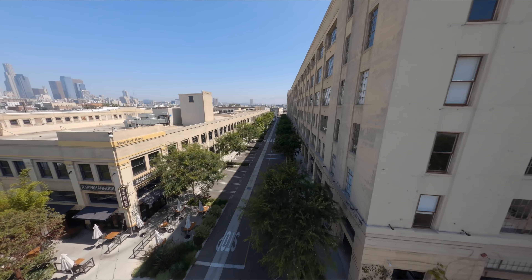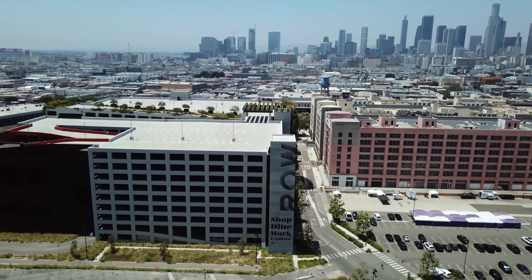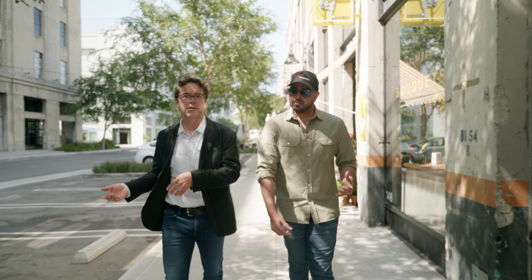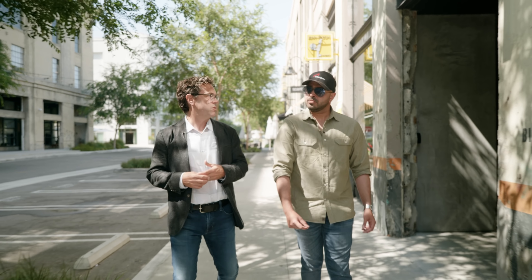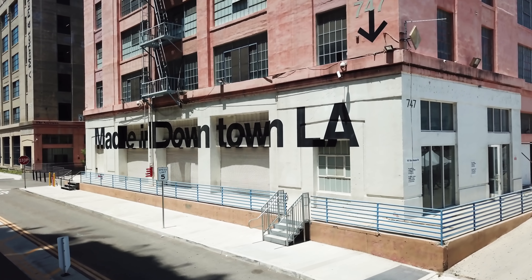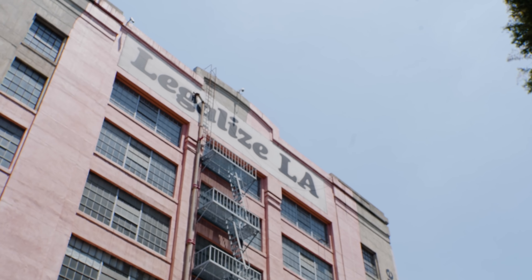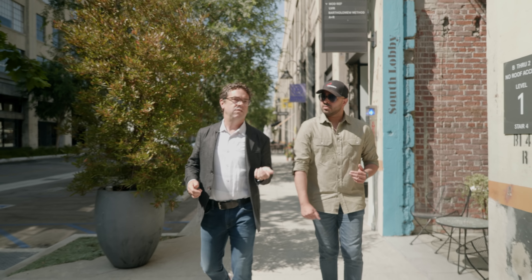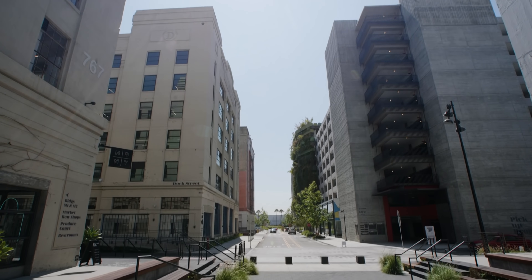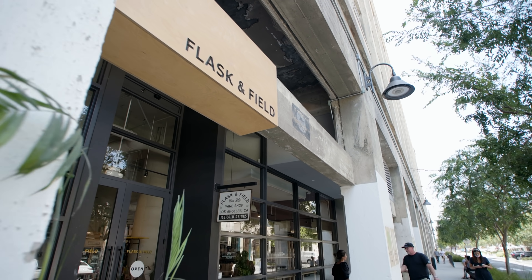Between 1917 and the present day, the property went through several iterations. S.E. Rykoff purchased it and operated it as a national wholesale grocery distributor. American Apparel came in around 2004 and used this as their global headquarters until about 2017. My company, Atlas, purchased the property in 2014 — it was primarily warehouse space — and starting in 2015 we undertook a substantial redevelopment to create the street scene and retail space you see here today.